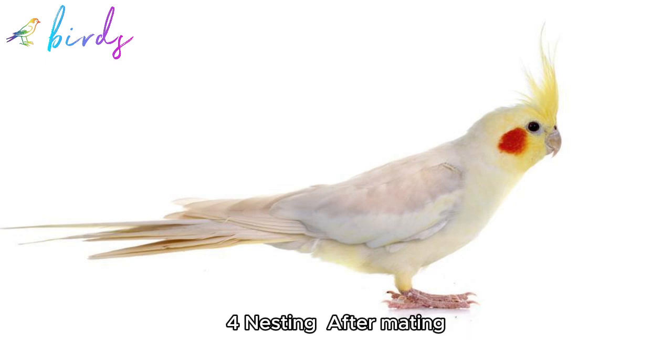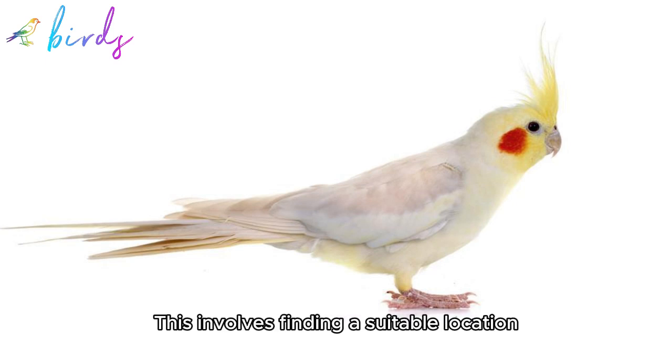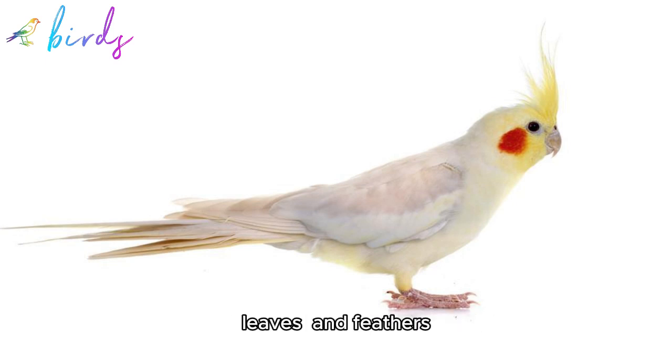4. Nesting: After mating, the pair may start preparing a nesting site. This involves finding a suitable location, such as a nesting box or a hollow tree, and gathering nesting materials like twigs, leaves, and feathers.